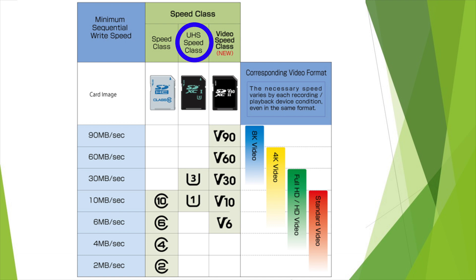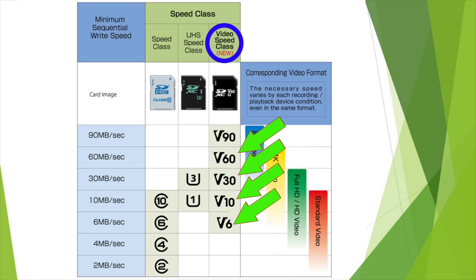The next class introduced is UHS or Ultra High Speed, indicating the card can sustain a minimum of 10 or 30 MB per second — it appears as number 1 or 3 inside the letter U. Most recently, SD cards have started to be labeled with the video speed class, appearing as V6, V10, V30, V60, or V90 — indicating minimum sequential write speeds of 6, 10, 30, 60, or 90 MB per second respectively.